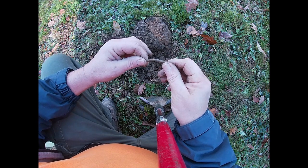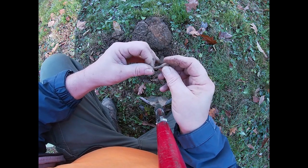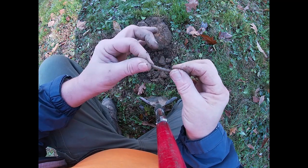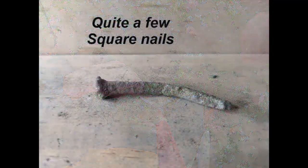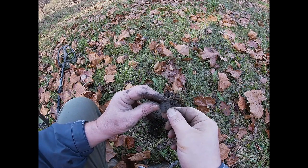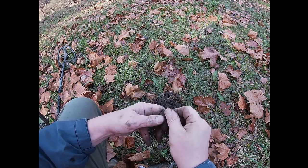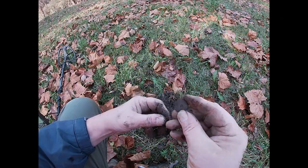And now a nice old square nail. Gave a good signal. It's old, but not quite what we're looking for. On to the next. I thought I had a coin at first, but it's just an old clock gear. Signs of life. Let's keep going.